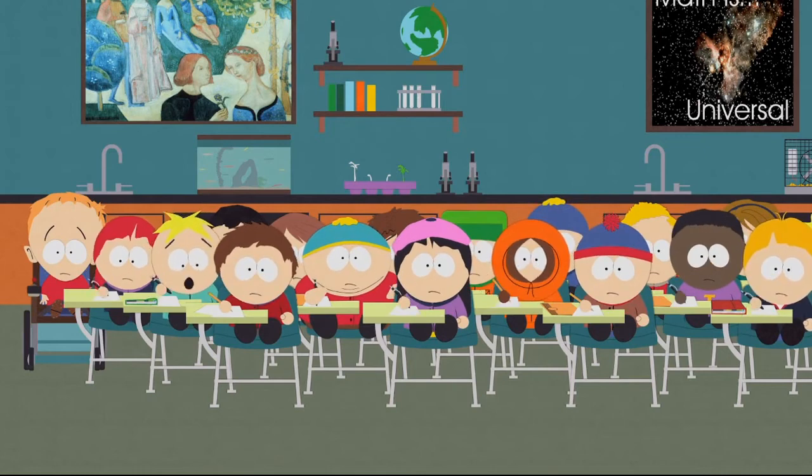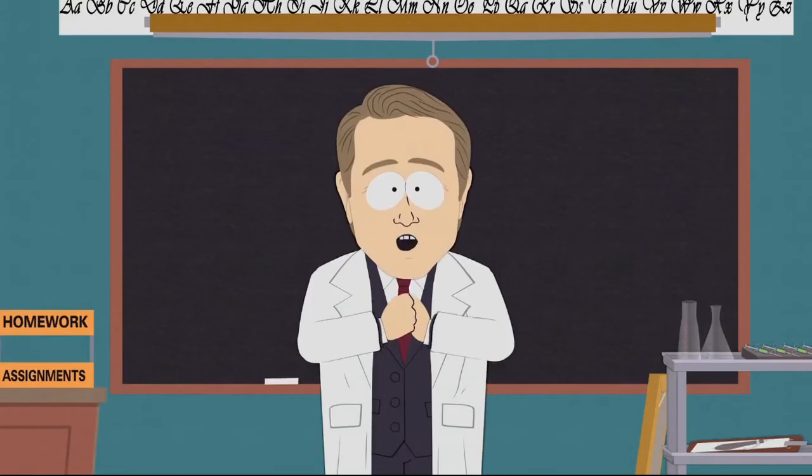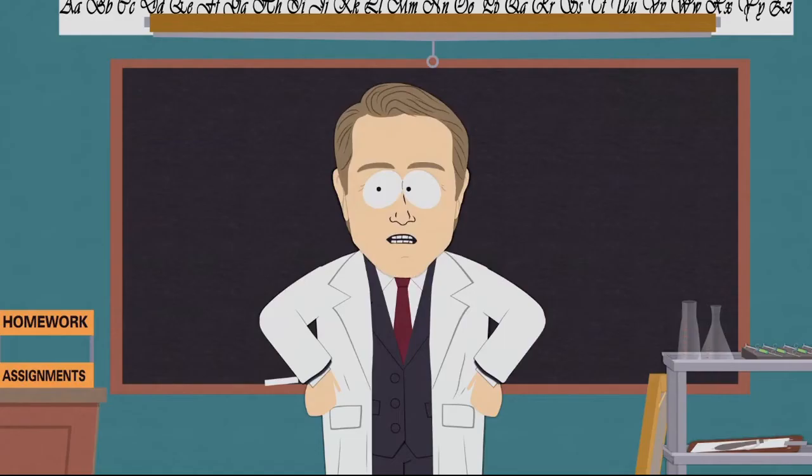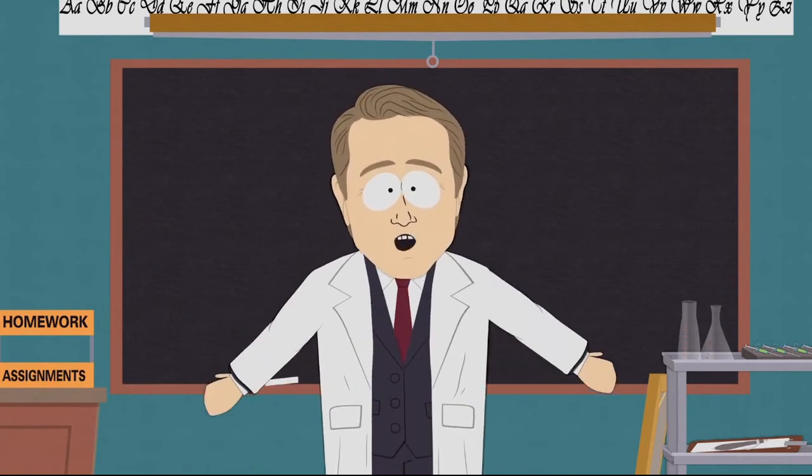Gee whiz, it was like almost up to her belly button. All right, now, who answered that the handkerchief was yellow? Very good, very good indeed. Now I'd like to see who answered 'what handkerchief?'